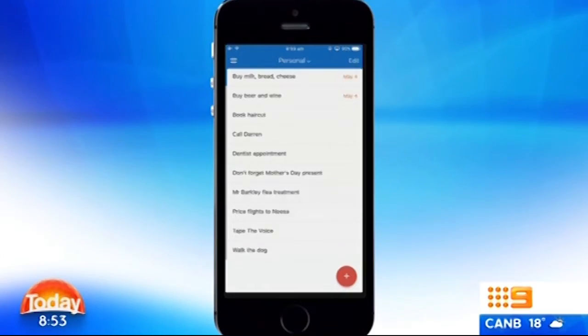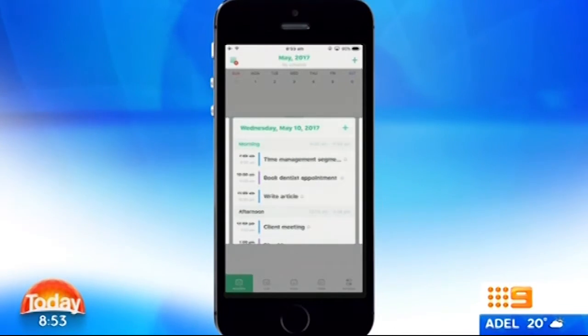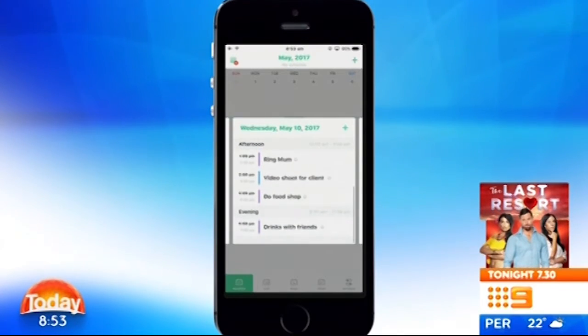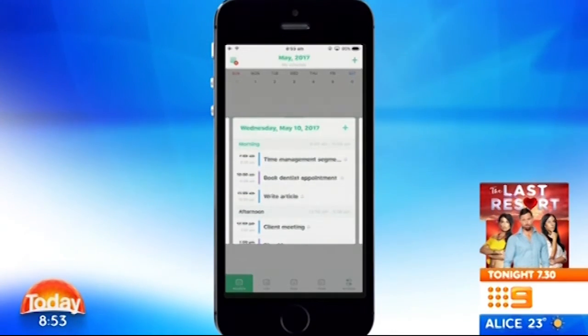I'm getting that straight after the show — I'm such a list writer. Now, what if you need a personal assistant in your life but you can't quite afford one? Well, this is great. It's called Time Tree, and basically you can combine your work, your personal life, everything all colour-coded into your day. So you can say blue's for work, purple is private, you've got time out with friends. It basically combines everything you're doing into the one spot.